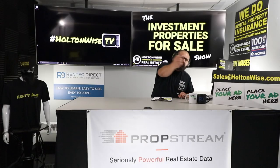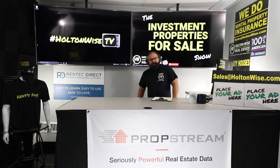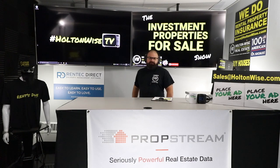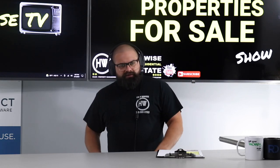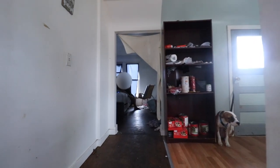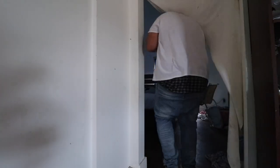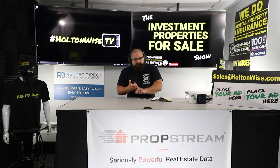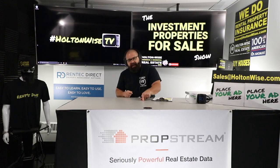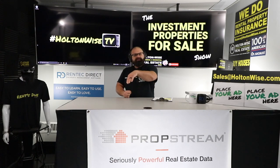You know what to do — send your offers to sales@holtonwise.com. Include your proof of funds and your pre-approval letter. I don't want to talk to you if you're not sure what you want to pay or how you're paying for it — you're not ready for this property. This is four units bringing in rental income for only $109,900, and we're going to have a lot of organized people submitting offers. Send an email with your offer amount, a bank statement if paying cash, or a pre-approval letter from your lender if financing.